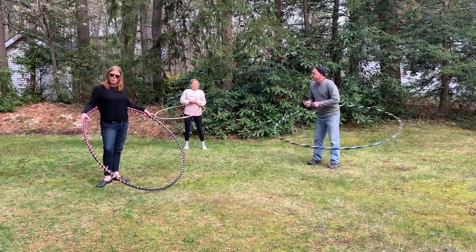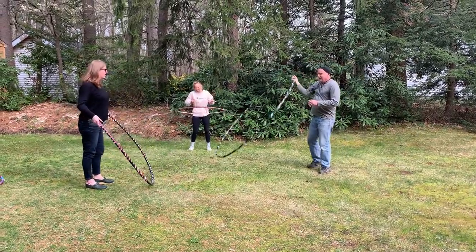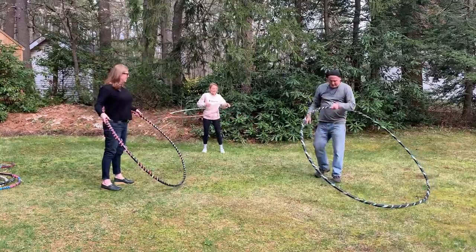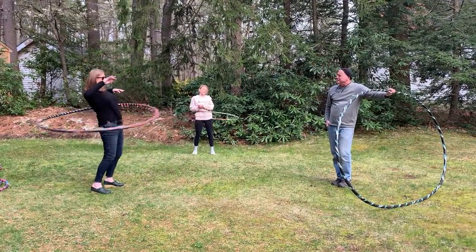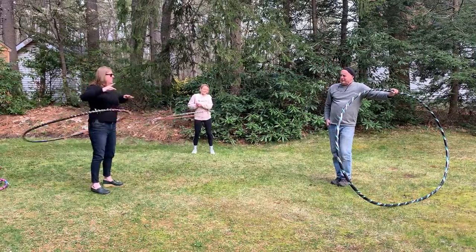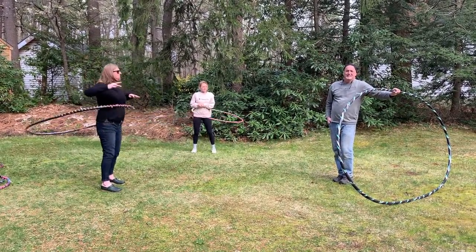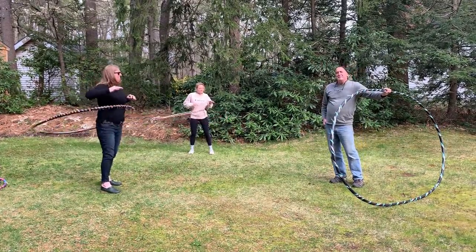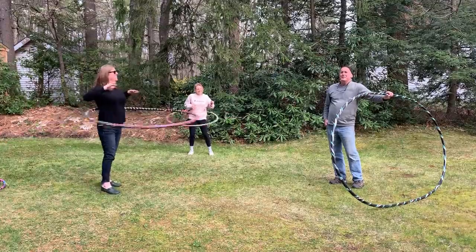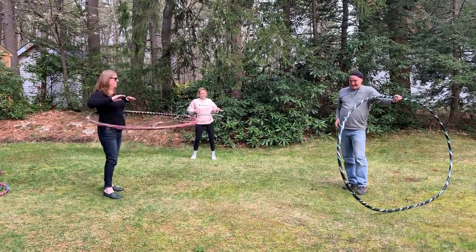Dan has developed this very cool hula hoop and we're going to talk to him today about it. So Dan, how'd you get started? About 15 years ago I was at the Worcester Art Museum and I noticed people hula hooping with really large hoops. Adults were doing it pretty easily and I thought I've got to get one of those. I asked them where they got them and they said we didn't get them, we made them.